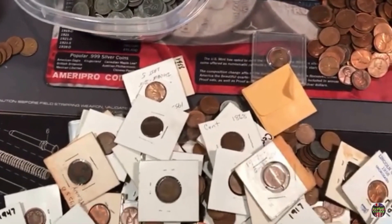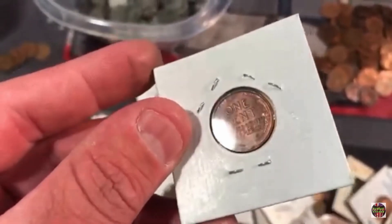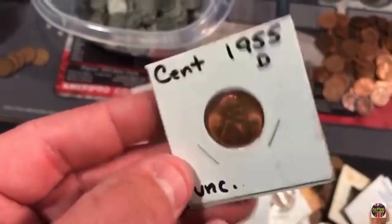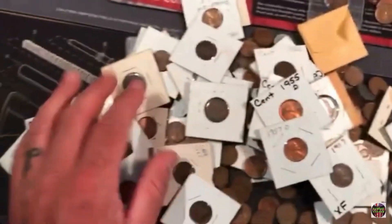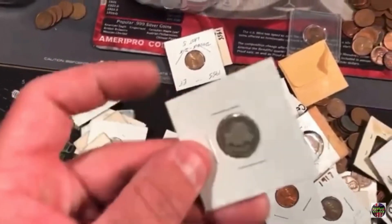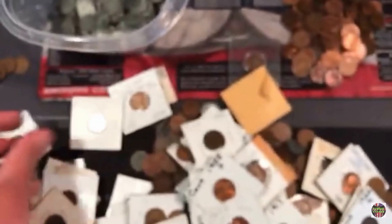This is a 1909 with luster — with luster, this is insane. An uncirculated 55D. An uncirculated 57D. I saw more silver here too. Look — a 1906 Barber dime. Holy smokes.